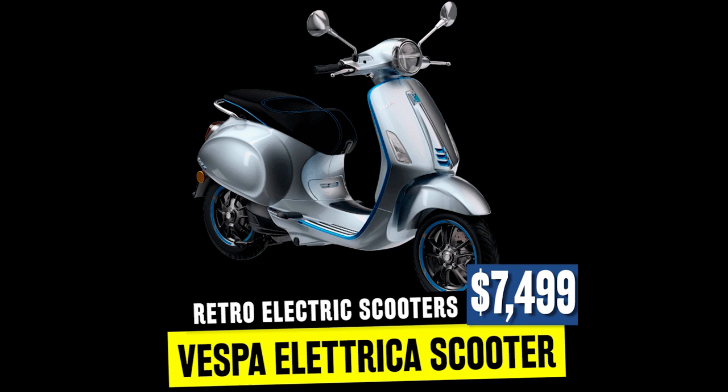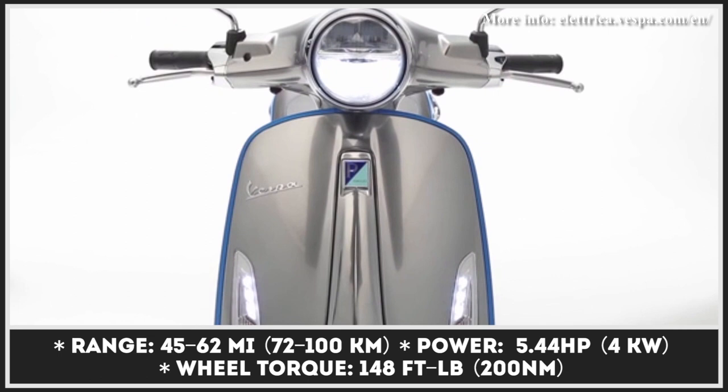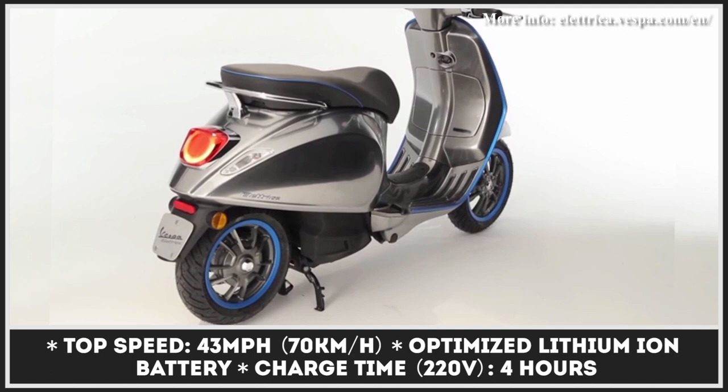Scooters do not get any more retro than the iconic Italian Vespas, so the 2020 Vespa Electrica is definitely the model that sets a benchmark in styling and highest technological content in the segment. Its design was borrowed from the legendary Primavera scooter, but internal combustion parts were replaced with a five-horsepower motor and a 4.2 kilowatt-hour non-removable battery pack.